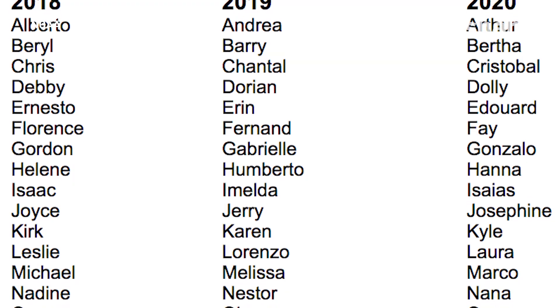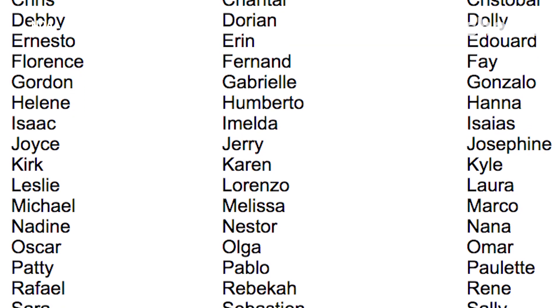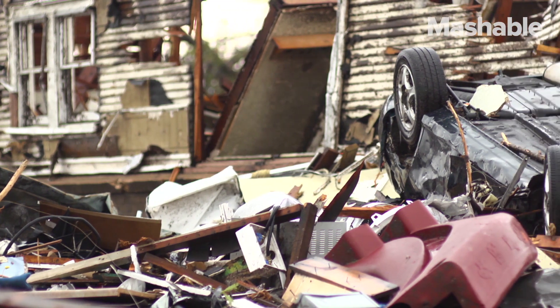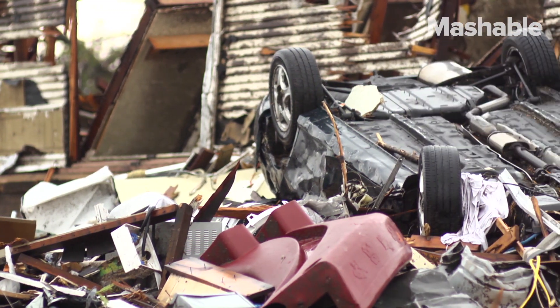For Atlantic hurricanes, there's a list of male and female names, which are used on a six-year rotation — so the 2015 list will be used again in 2021. The only time that there's a change is if a storm is so deadly that the future use of its name would be inappropriate, such as Sandy or Katrina.